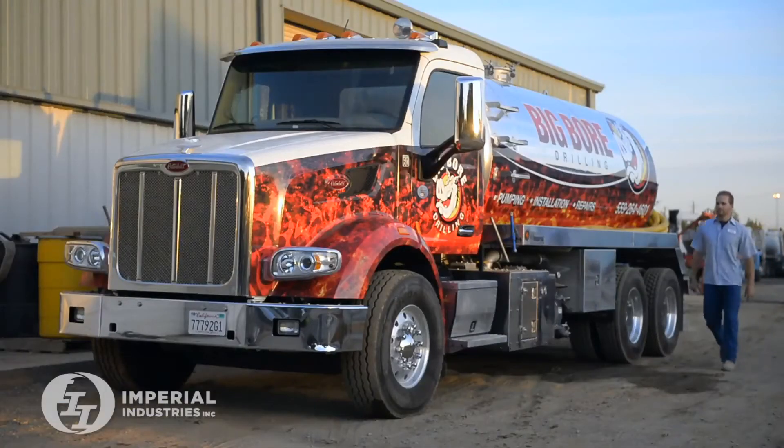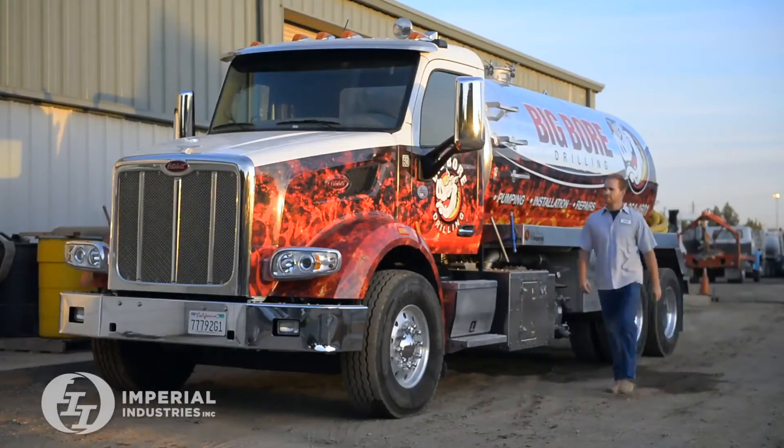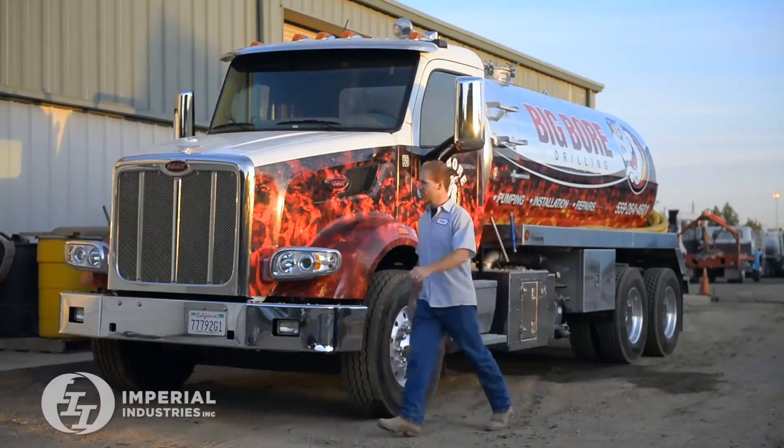That's when we decided to buy a new truck from start to finish, and we put the 4307 blower package on that and the Imperial tank.